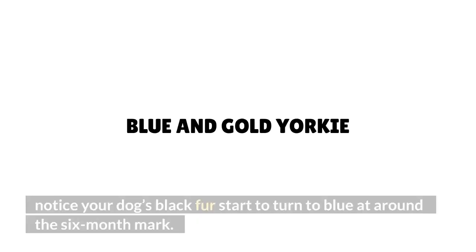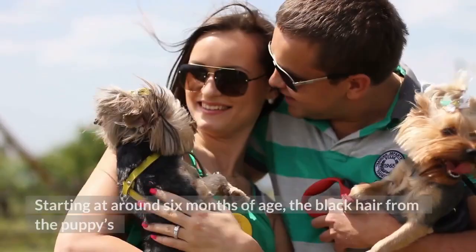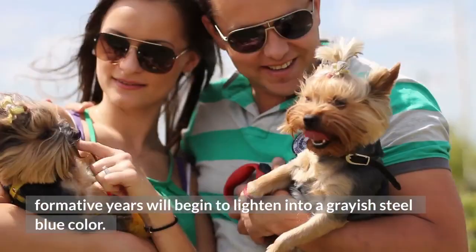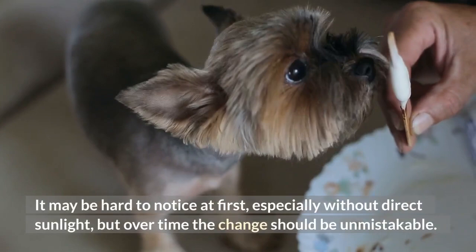Blue and gold Yorkie: Most adult Yorkies will eventually settle into a blue and gold coat, which could also be described as a simple lightening of the coat. Starting at around 6 months of age, the black hair from the puppy's formative years will begin to lighten into a grayish steel-blue color. It may be hard to notice at first, especially without direct sunlight, but over time the change should be unmistakable.